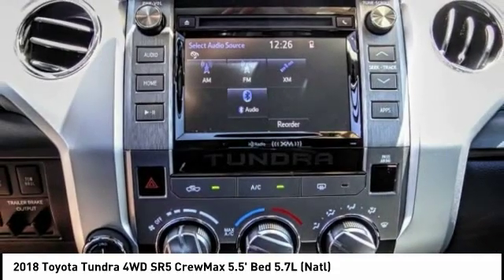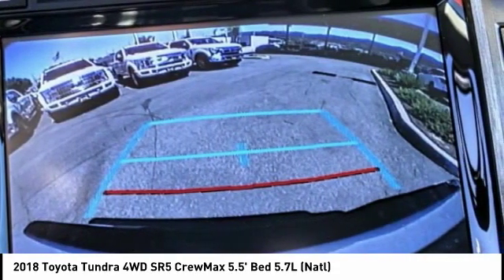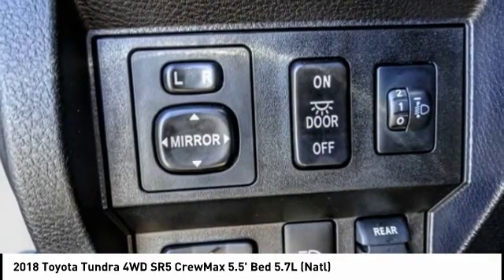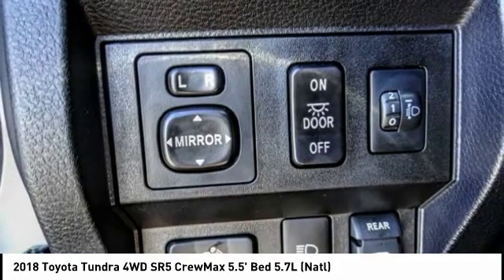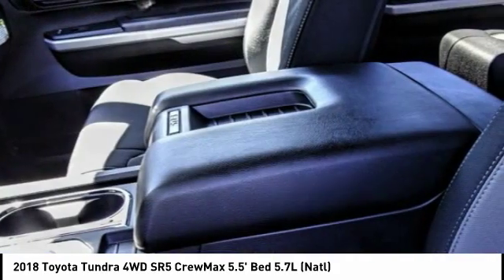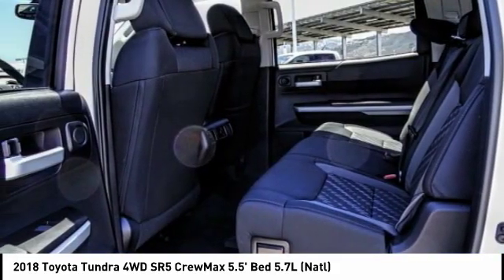With a towing capacity of up to 10,000-plus pounds and a payload capacity of over 2,000 pounds, the Tundra is the perfect mix of power and efficiency. This vehicle has less than 3,000 miles. If affordable style and reliability are what you're looking for, this vehicle couldn't be more perfect. Drive it today.